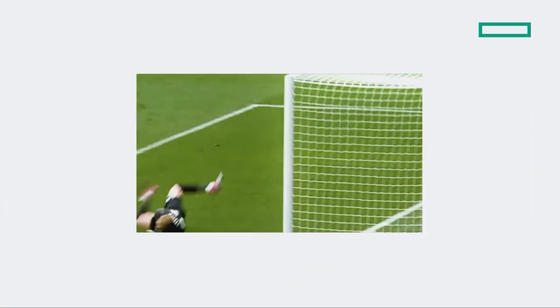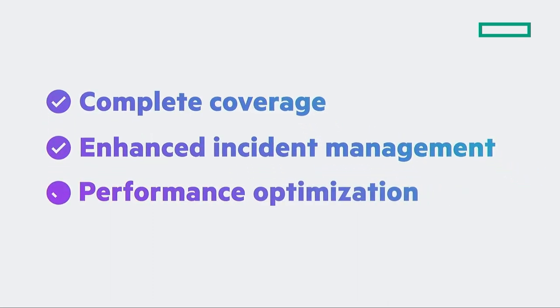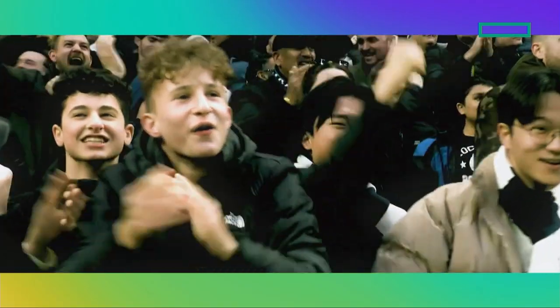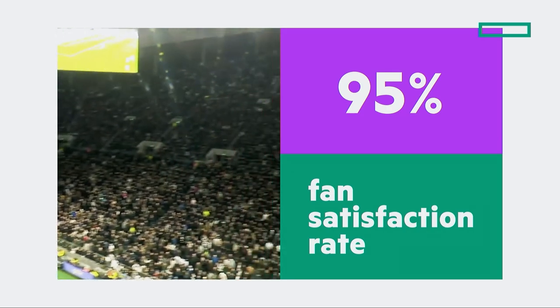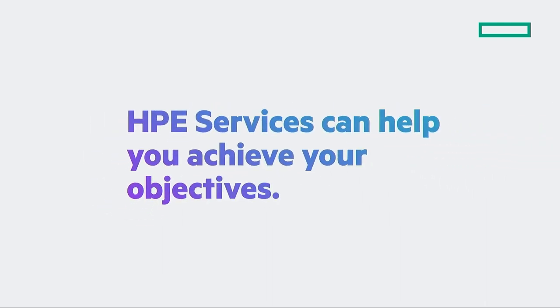Bringing a superior experience to the fans: complete coverage, enhanced incident management, performance optimization, and software asset management. In Tottenham Hotspur Stadium, the winners are the fans and the success is measurable. Fans stay longer and have a 95% satisfaction rate. No matter your business, as part of your team, HPE Services can help you achieve your objectives.